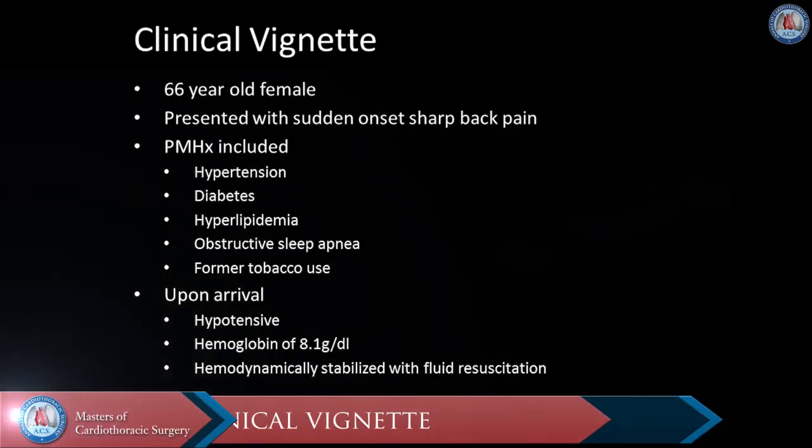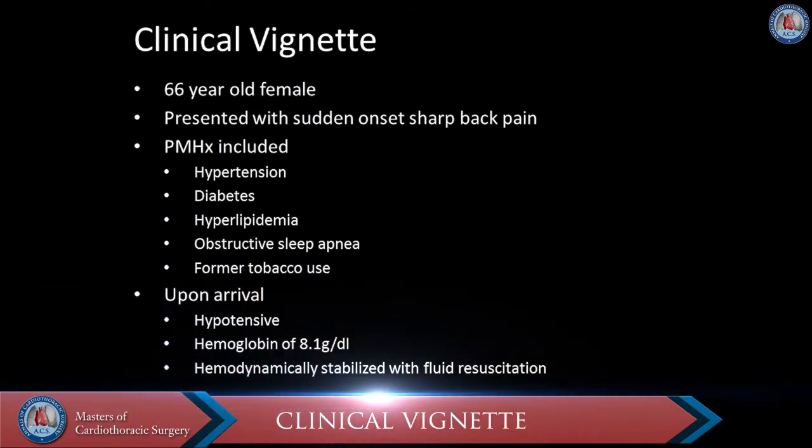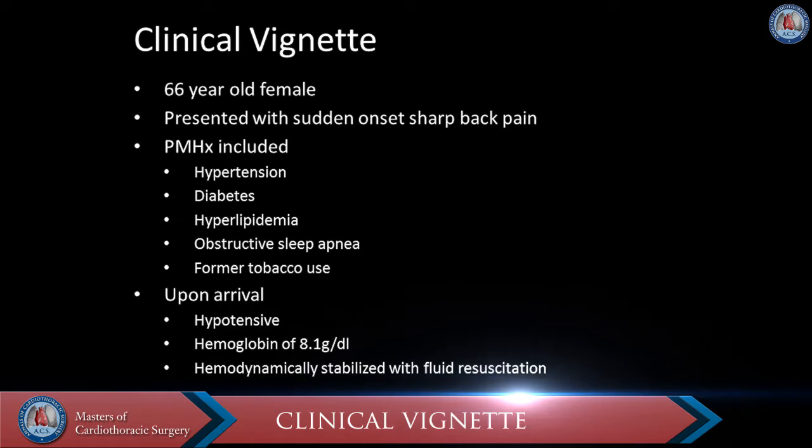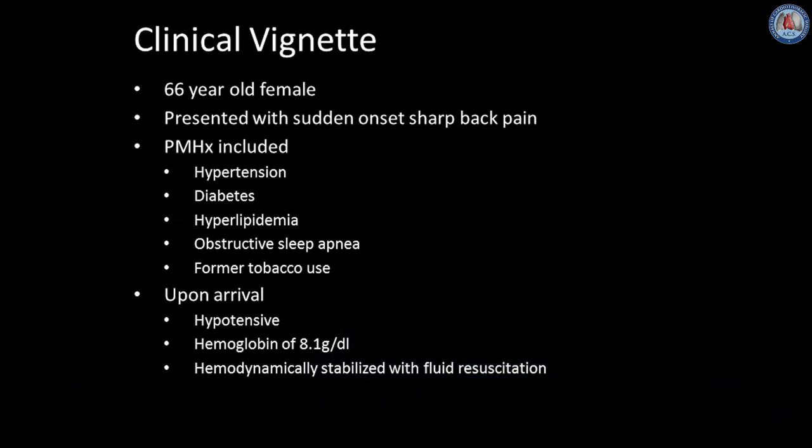This patient was a 66-year-old woman who presented with sudden onset sharp back pain. Her past medical history included hypertension, diabetes, hyperlipidemia, obstructive sleep apnea, and former tobacco use.